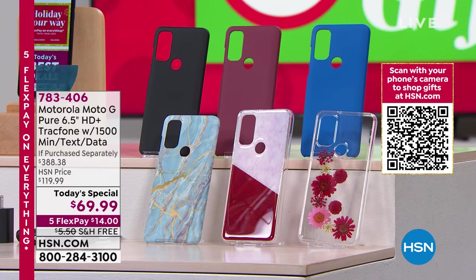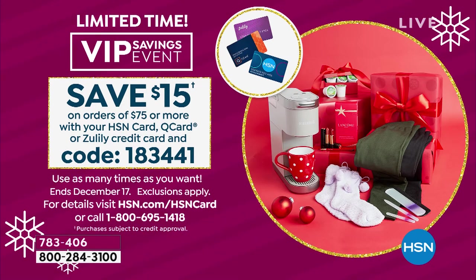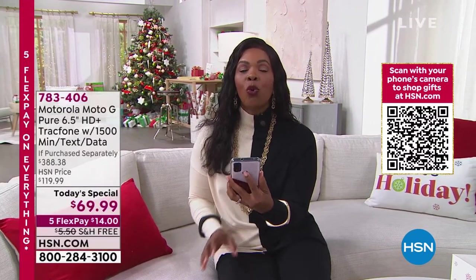Don't miss this over $388 value that you're getting today for $69.99. It's a one-day-only Today Special and we guarantee delivery in time for Christmas. If you're shopping with your HSN card, we have our VIP savings event going on today and tomorrow — save $15 on orders of $75 or more using code 183441. And if you open a brand-new HSN card today, you can save $40 on a single item, making the phone just $29.99.